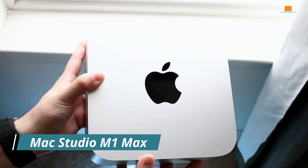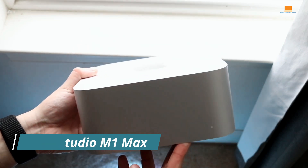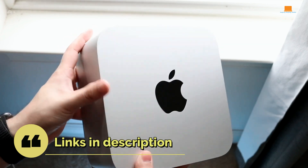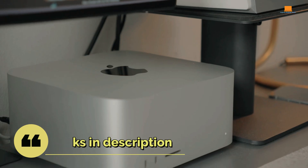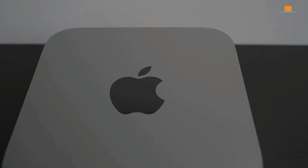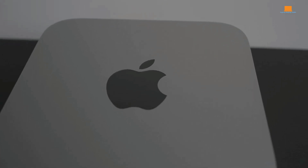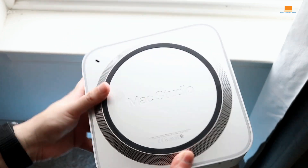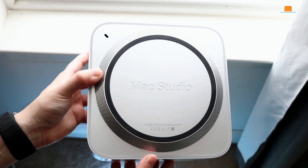Apple's Mac Studio is a sleek, powerful desktop that feels like a precision tool designed for creatives. It's a departure from the playful Mac Mini, opting for a more serious industrial look that hints at the raw power within. The heart of the Mac Studio is the M1 Max chip, a beast of a processor that handles demanding tasks with effortless grace. From video editing to 3D rendering, this machine is a dream come true for professionals.